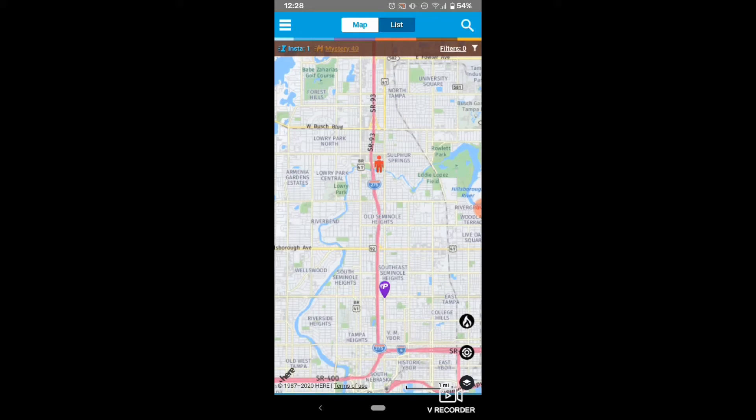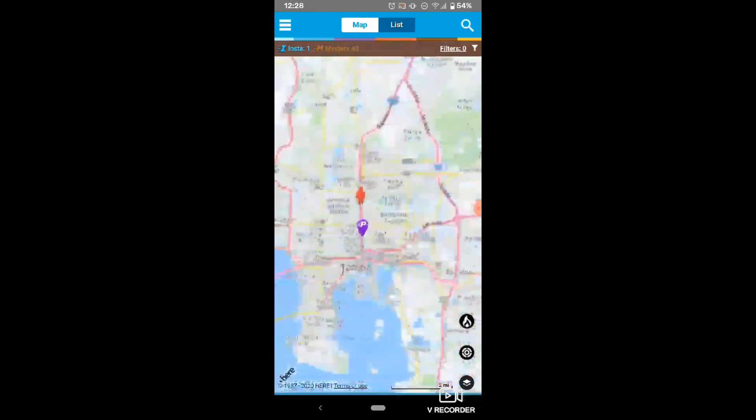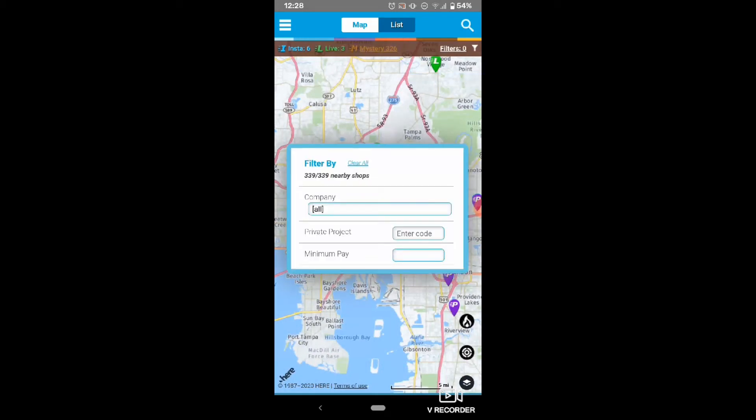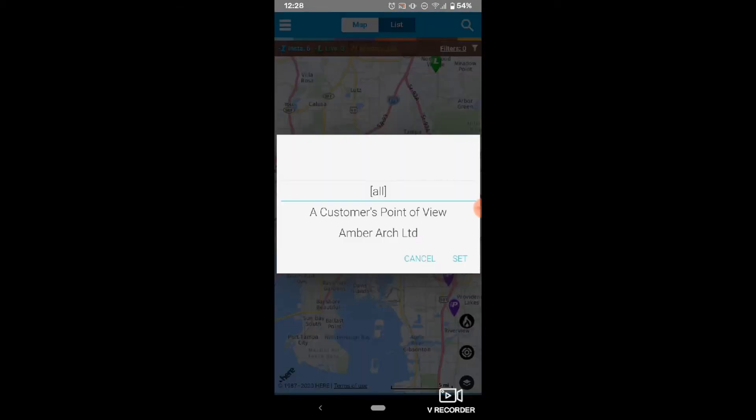Now you should be left with purple, blue, and green pins. Let's filter those down further. Tap the white filters option at the top of the screen. From the company drop-down, select Ipsos Inside LLC.